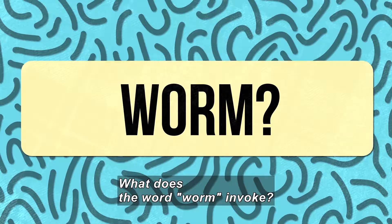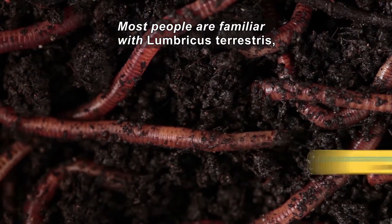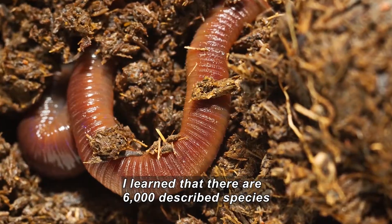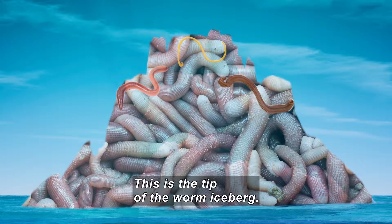What do you think of when I say worm? My first thought is these guys — earthworms. The one most people are familiar with is Lumbricus terrestris, sometimes referred to as nightcrawlers. But I recently learned that there are around 6,000 named and described species of earthworm alone. This is just the tip of the worm iceberg.